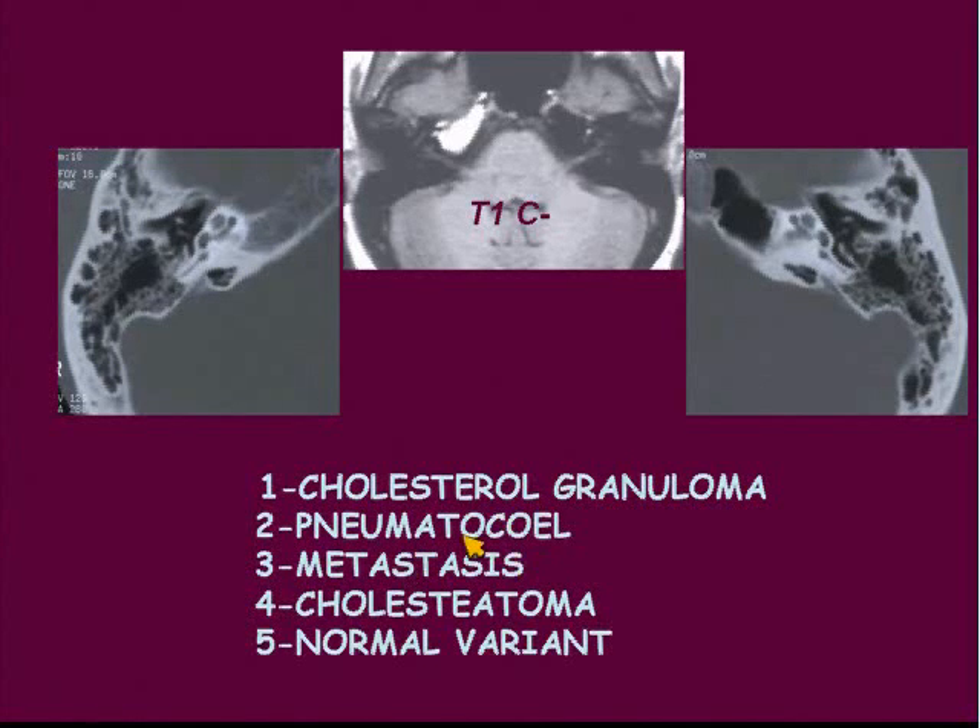Cholesterol granuloma, a pneumatocele, a metastasis, a cholesteatoma, or a normal variant. I always throw cholesteatoma in there — any time there's temporal bone, I just throw in cholesteatoma. It's always feasible. Except here.